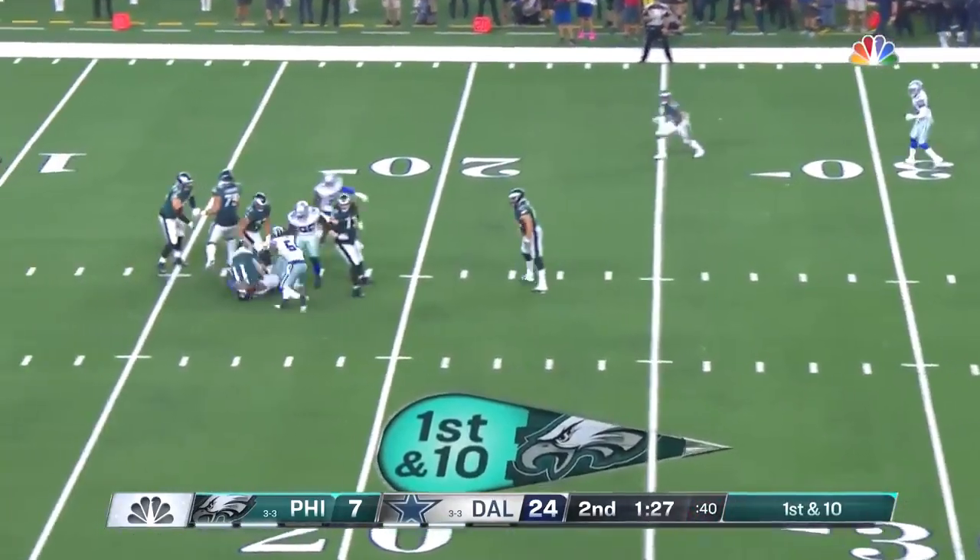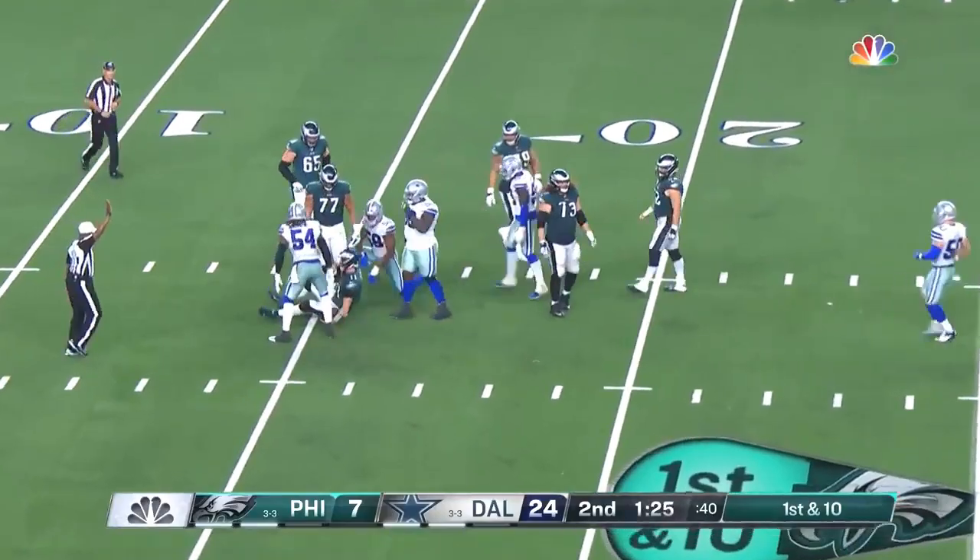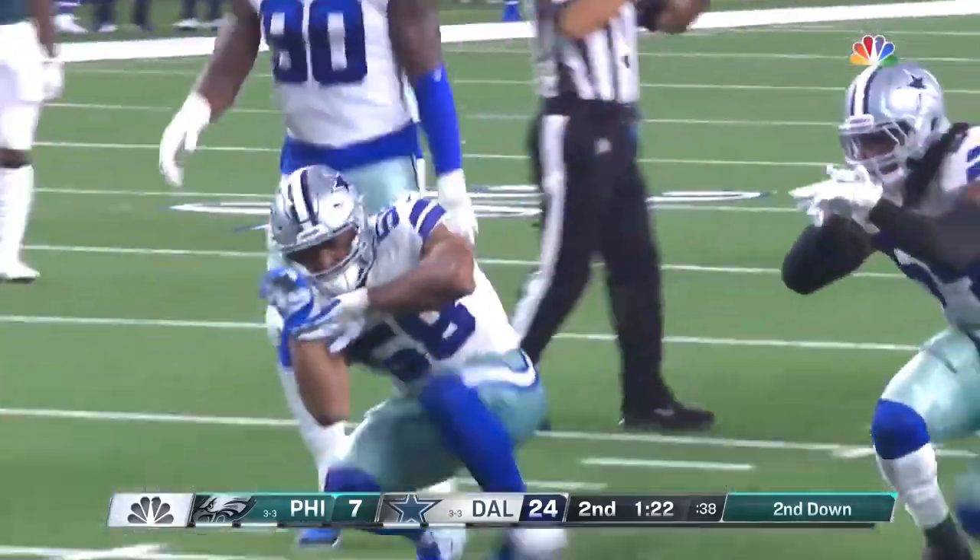From the 25 — and down goes Wentz! He held on to that one. Robert Quinn.